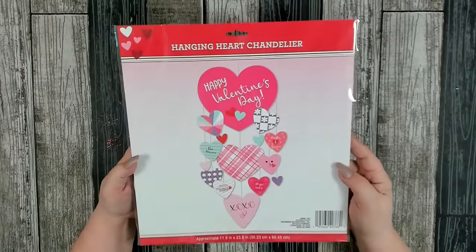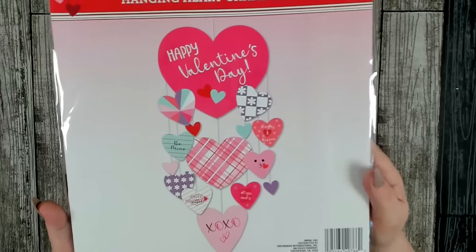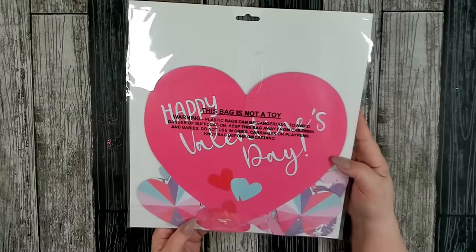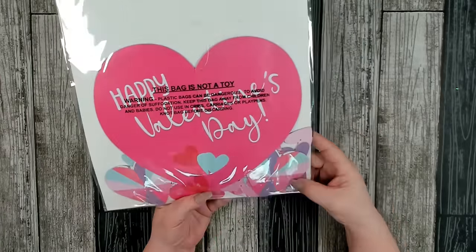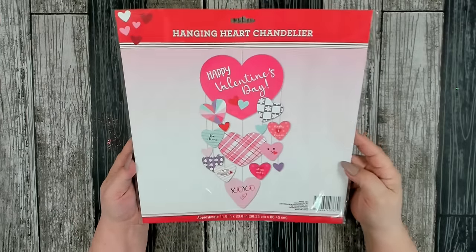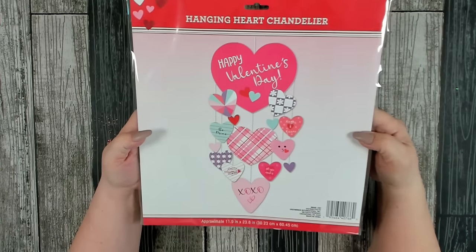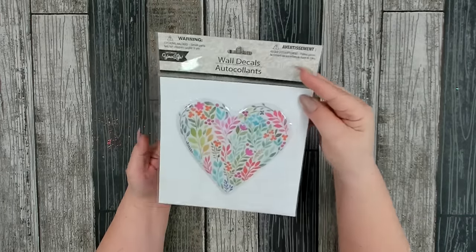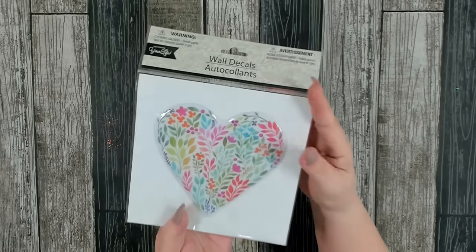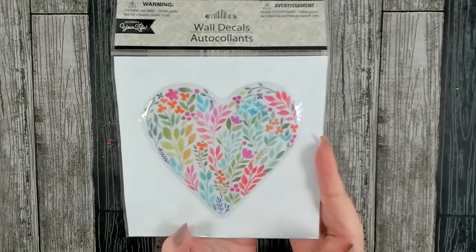I also picked up a hanging heart chandelier. I really liked all the different patterns and shapes of hearts. If you didn't want to use it as a hanging chandelier, you could probably take it apart and use each individual heart in a paper project. And I found this puffy heart over by the wall decals — I love all the florals on it. I thought this would be a fun project for Valentine's Day.